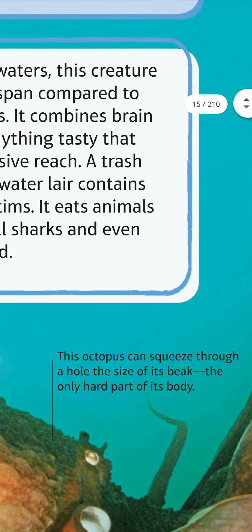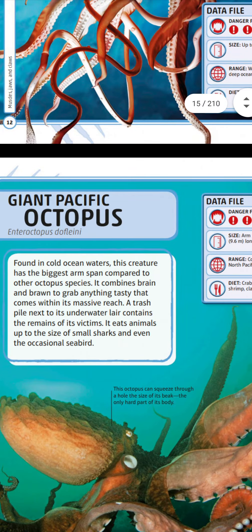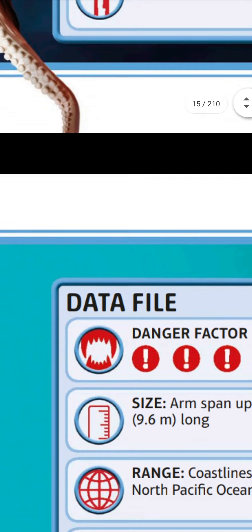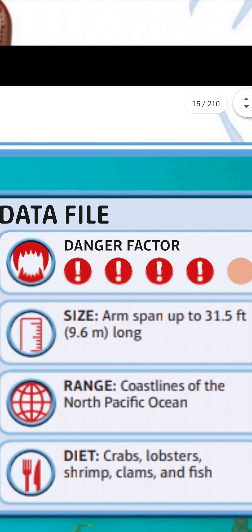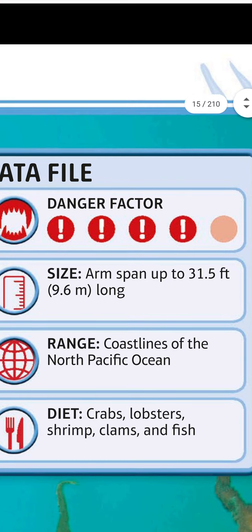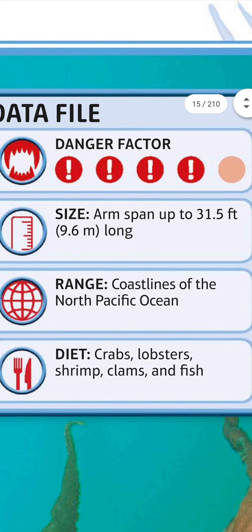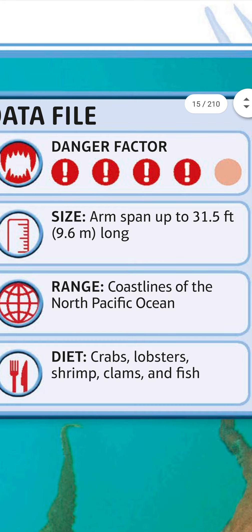This octopus can squeeze through a hole the size of its beak — the only hard part of its body. Data file: danger factor four. Arm span up to 31.5 feet (9.6 meters) long. Range: coastlines of the north Pacific Ocean. Diet: crabs, lobsters, shrimp, clams, and fish.